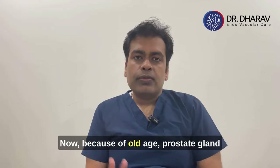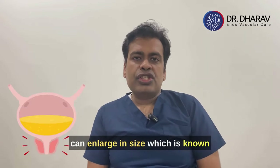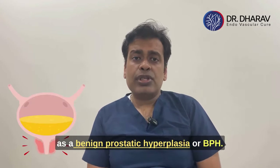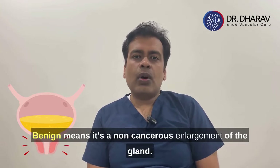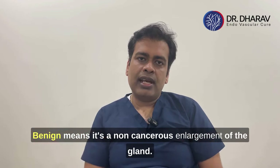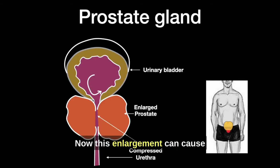Because of old age, the prostate gland can enlarge in size, which is known as Benign Prostatic Hyperplasia, or BPH. BPH is a non-cancerous enlargement of the gland. This enlargement can cause compression of the urethra — the tube carrying urine out of the bladder — so a person will develop symptoms of urinary obstruction.